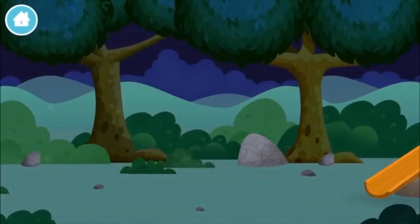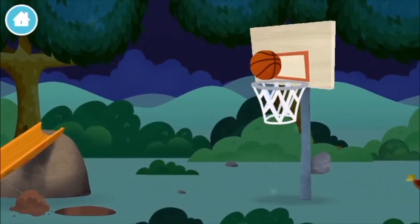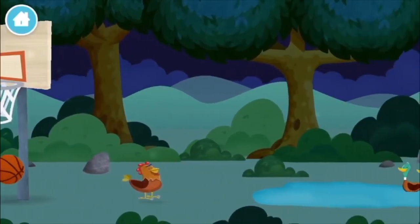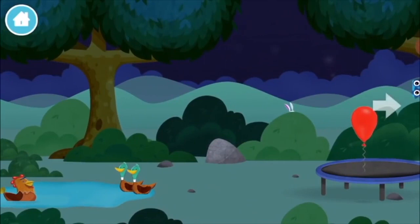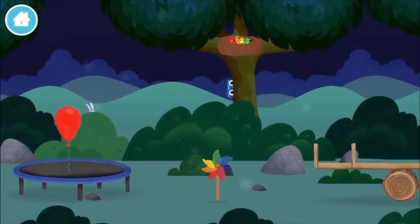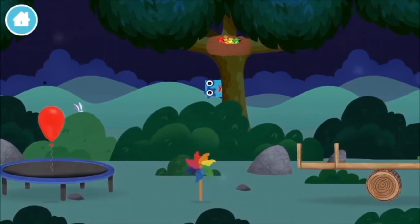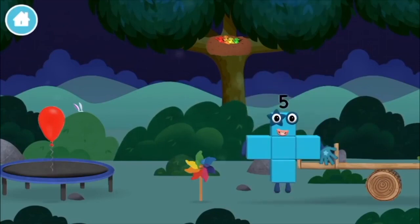Let's go! The number blocks are hiding. Can you help find them? A basketball. A chicken. Try looking to... A balloon. Three rabbits balancing on each other's head. A windmill. Four birds in a nest. You've found one.